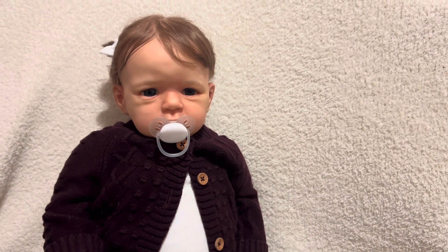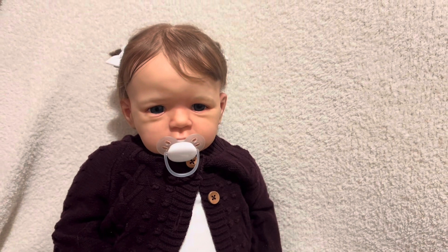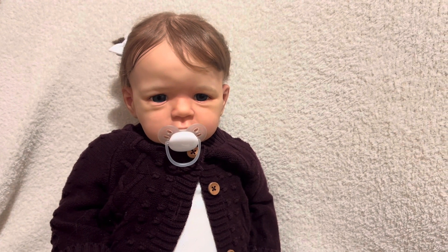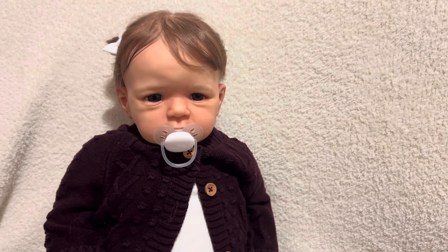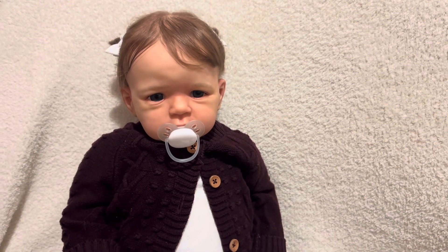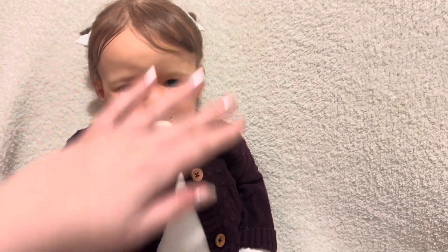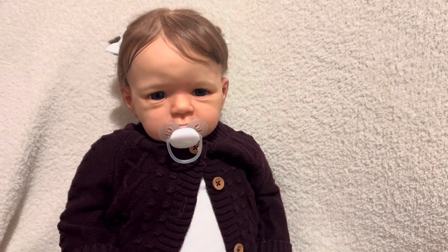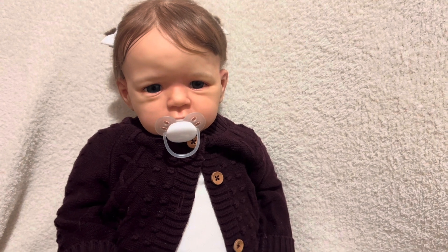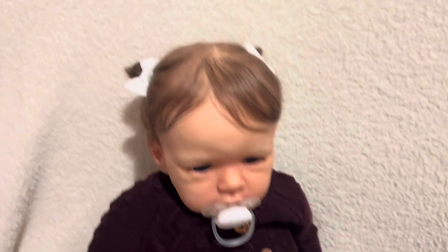Welcome back to my channel and welcome to the first of my Christmas series. I don't really know why — one video every day for the month of December. I'm joined here with Lottie currently because I really wanted to show you her outfit, as I've had her out today and done her hair and dressed her really cutely.